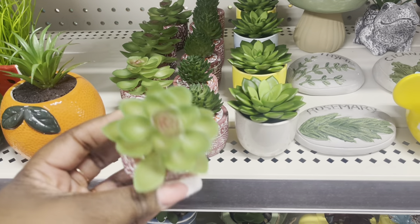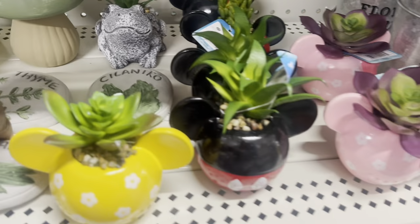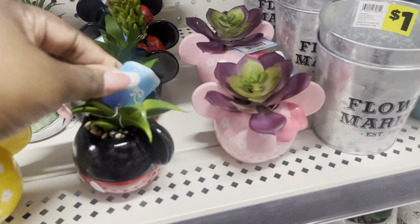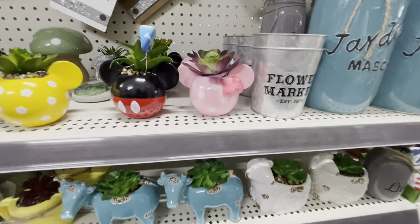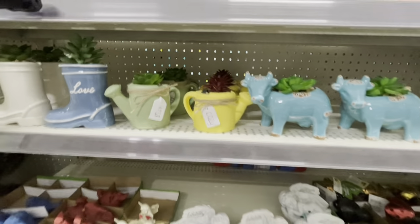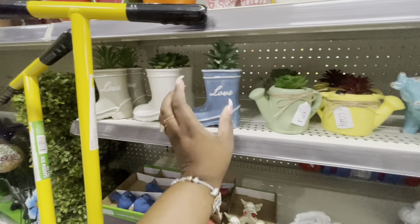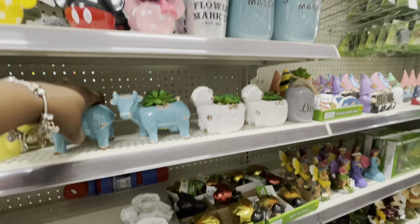These are a dollar. Rosemary, thyme, cilantro — two dollars. The mini Mickey and Minnie Mouses — I want to say they're a dollar, I don't see the price — with the cute little bowl on it. 'Rest Cozy' for three dollars. Little boots for three dollars. The bulls and the lamb — three dollars.